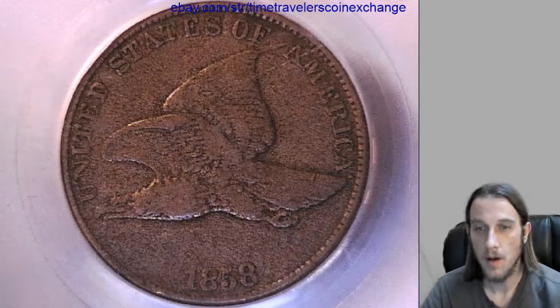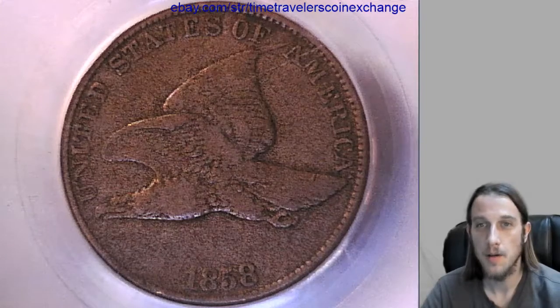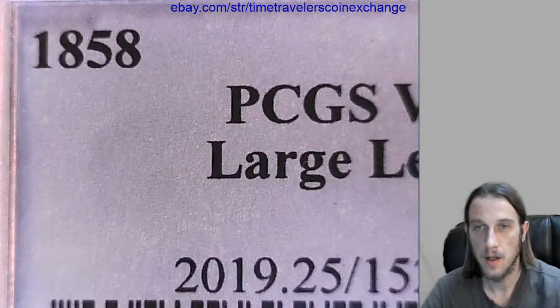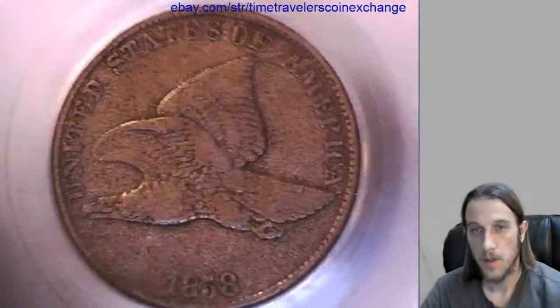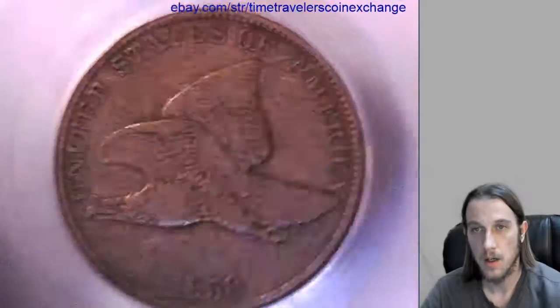Hello again. Our next coin here is an 1858 Flying Eagle Cent, and it's the large letter variety, and it's been graded by PCGS. They graded it at Very Fine 25, and we can take a look at the front here, and we can take a look at the back.